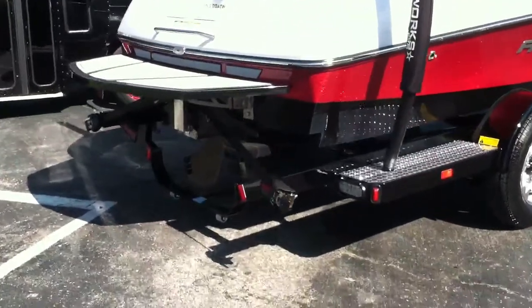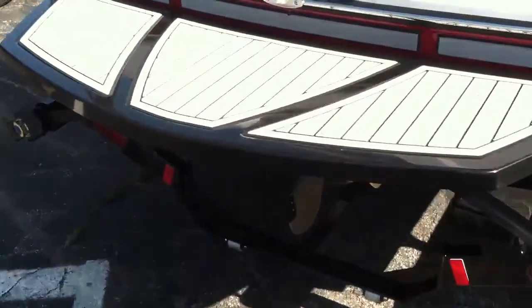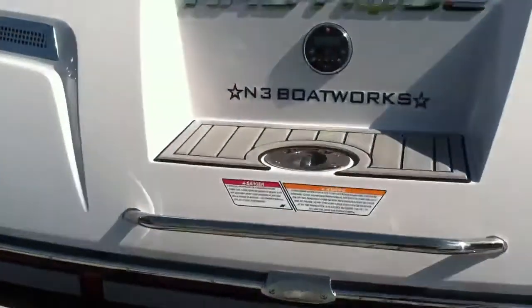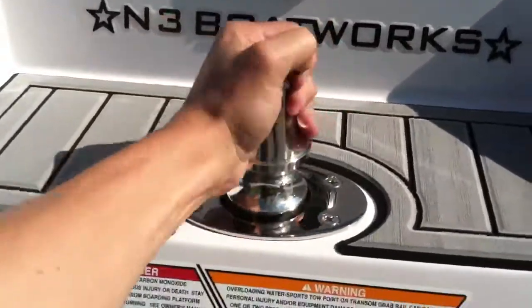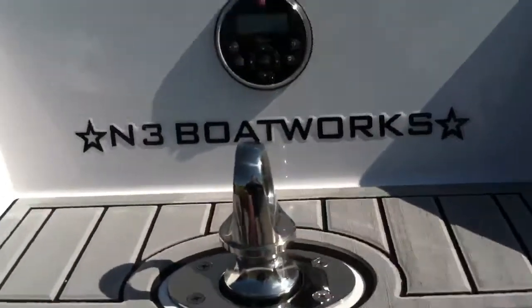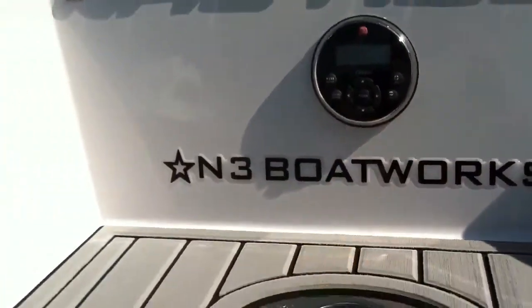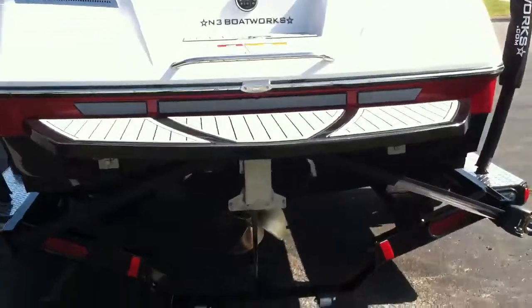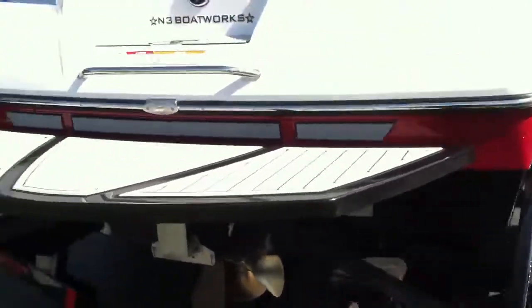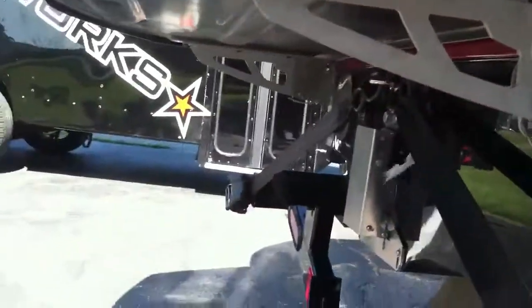Black platform with titanium non-skid on it. It has a transom lift ring slash tow-eye and it also has the stern remote. This boat is also equipped with a full down swim platform — pull that pin, pull the other pin and the platform just falls straight down.